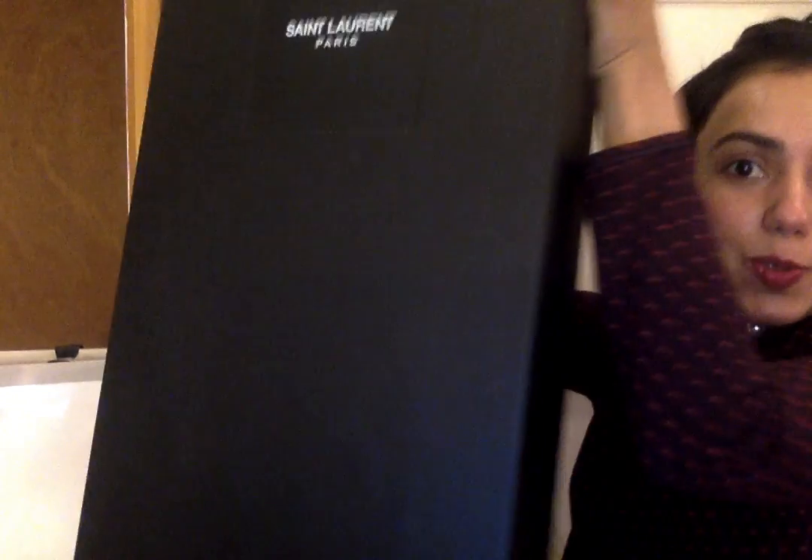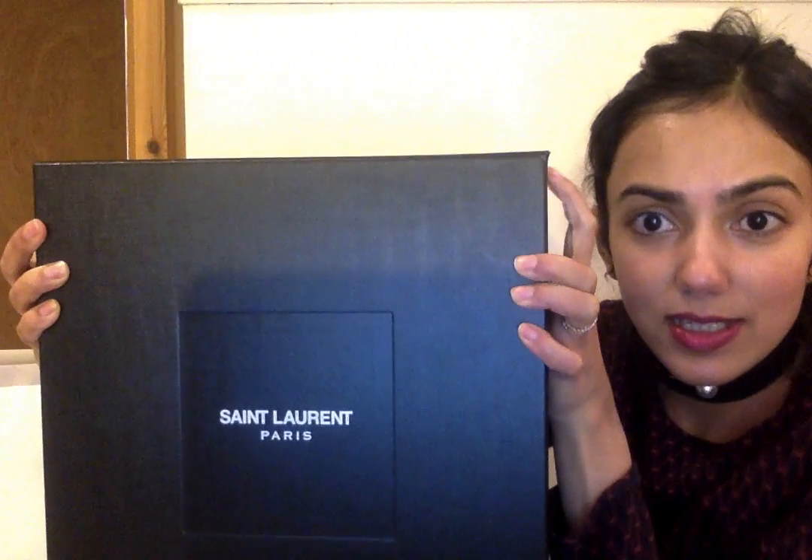Inside — no tissue paper because it's the outlet, but hey — there is this massive box. If you're a fashion lover, just looking at this matte box you will know what this is. It's so huge, it is half my size. This is from Saint Laurent.